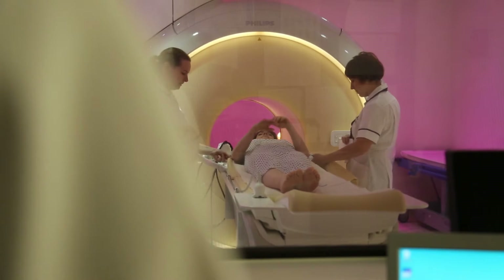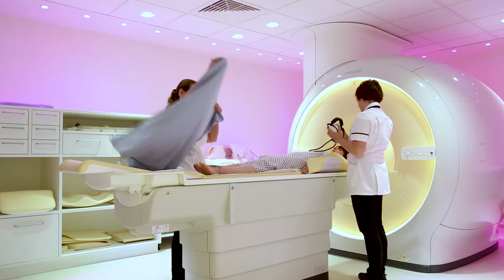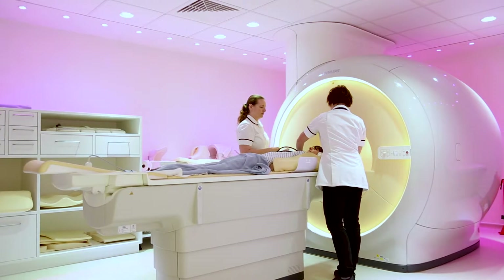Behind me we have the magnetic resonant imaging, or MRI suite. The MRI suite allows us to take images of patients who are placed inside the tunnel that you can see behind me, and it uses magnetic rays with some very clever software that computers use to produce very clear images of various parts of the body.